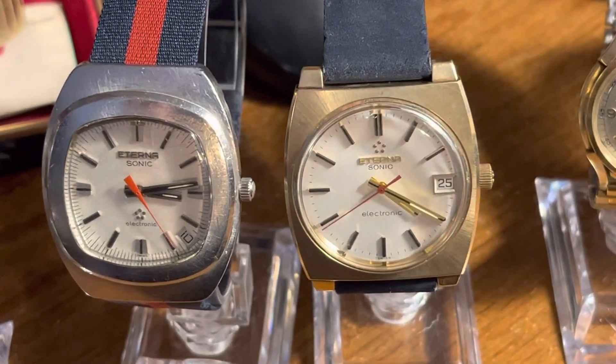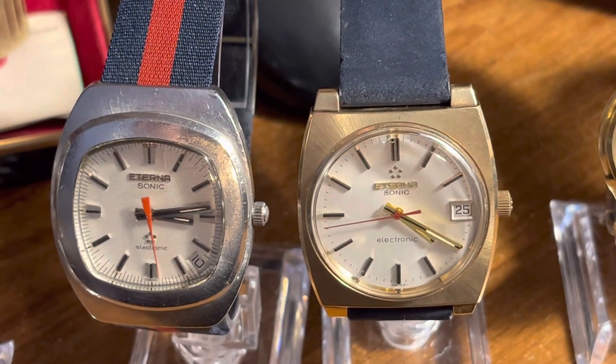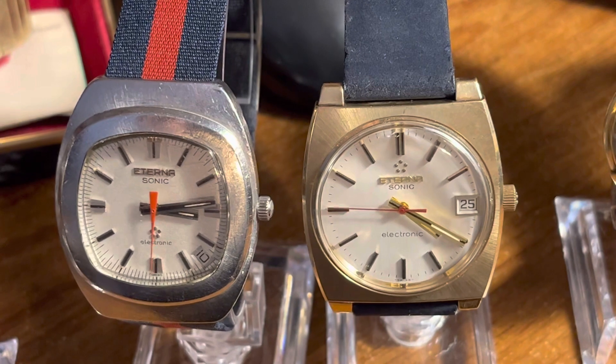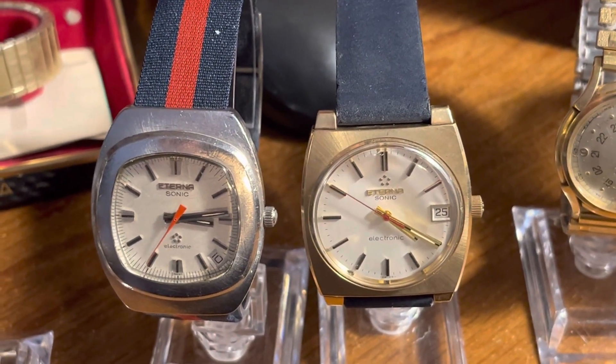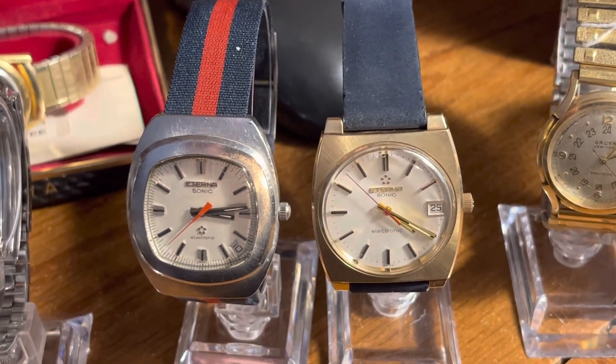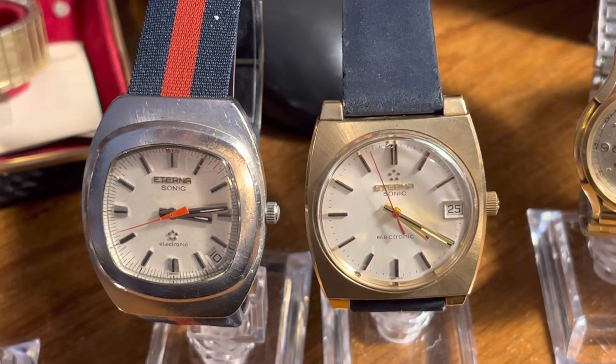A couple of Ternas like these — these have Accutron tuning fork movements in them. I ended up paying about $100 for the entire flat of watches. I sold just the junk stuff that was in there and made over $100 on that, so these watches ended up being free.